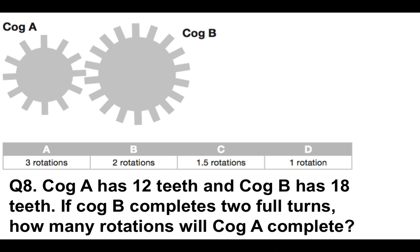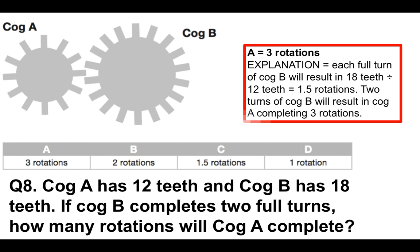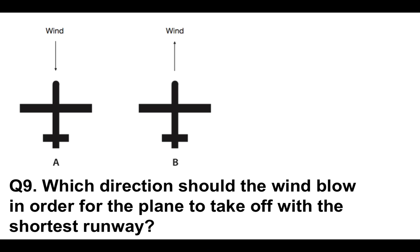Question 8 — this is a tough one again. Cog A has 12 teeth and cog B, the larger one, has 18. If cog B completes two full turns, how many rotations will cog A complete? The correct answer is three rotations. Each full turn of cog B results in 18 teeth divided by 12 teeth equals 1.5 rotations. So two turns of cog B will result in cog A completing three rotations.